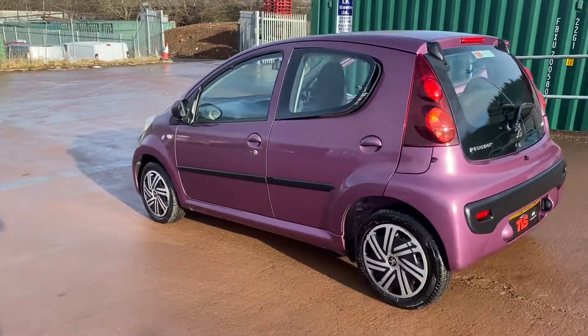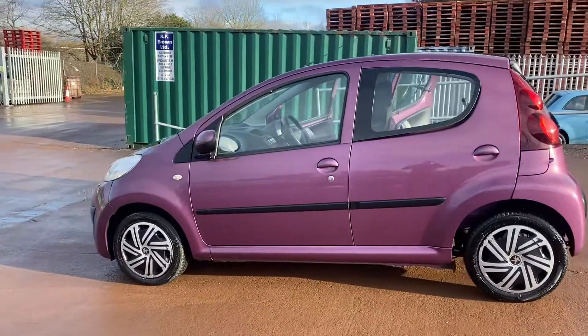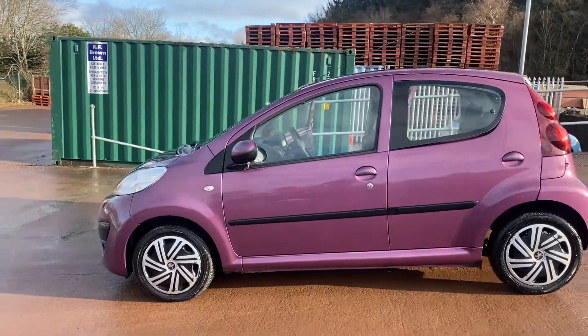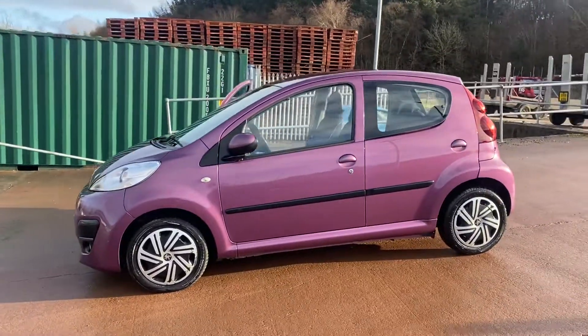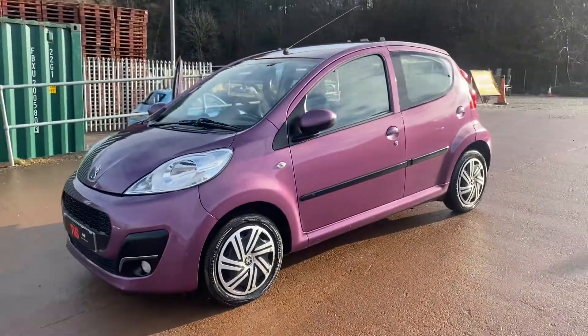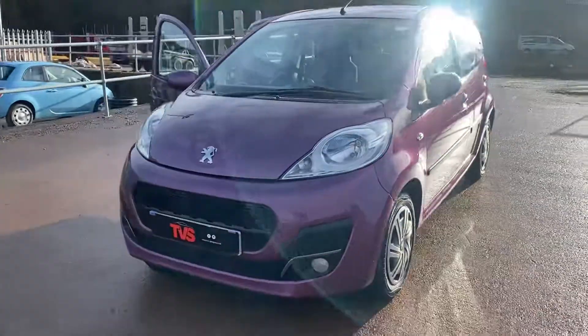Finance is available on this vehicle. We are an approved Close Brothers dealer partner and we can also offer zero deposit finance. This vehicle is actually zero road tax due to low emissions, so if you want to do your bit but still need a vehicle, this is probably the car for you — it has just ultra low emissions output.